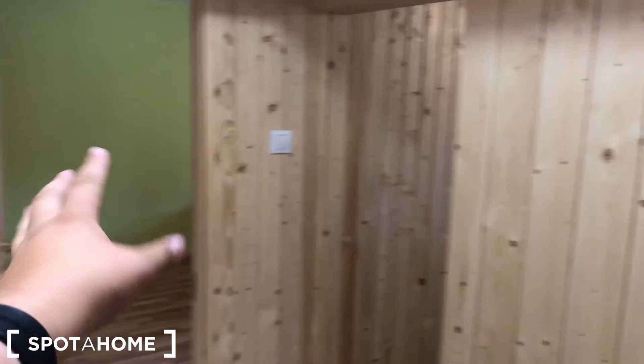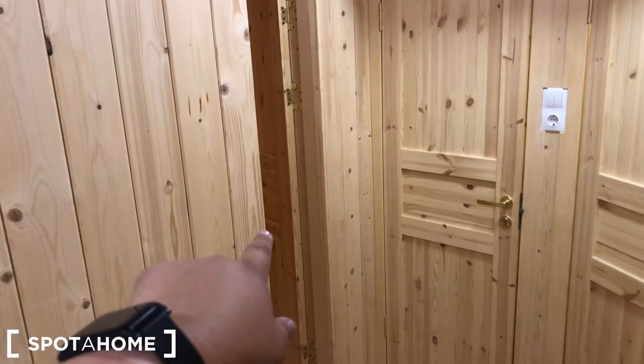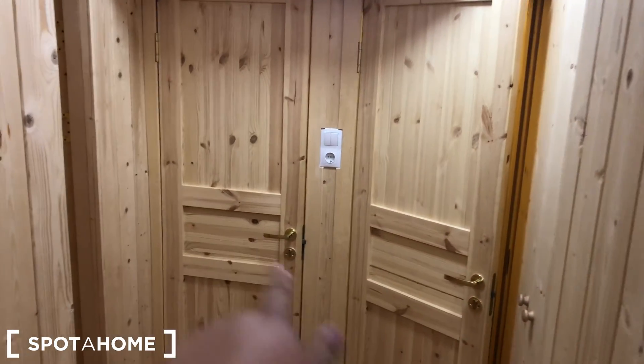Let's start with the entrance door, which is this. There's a double door, there's a door behind that. When you enter, there's a mirror. To your left is the living room or a guest bedroom, kitchen, and then there's the bedroom, toilet and bathroom.